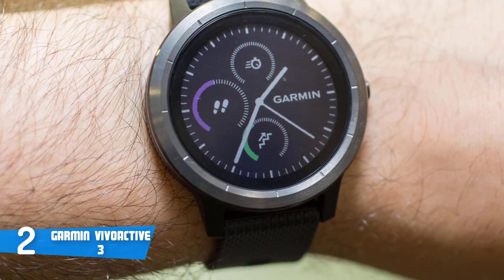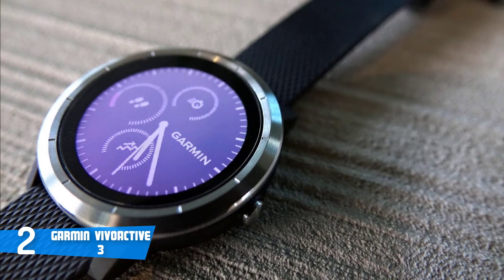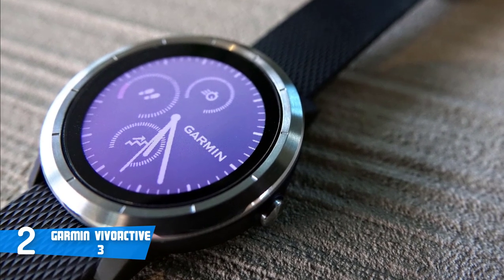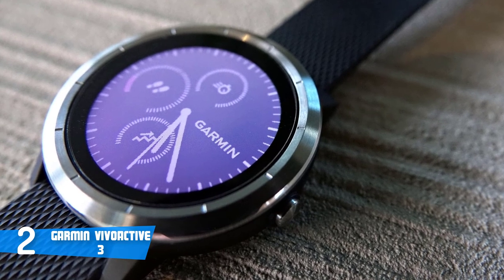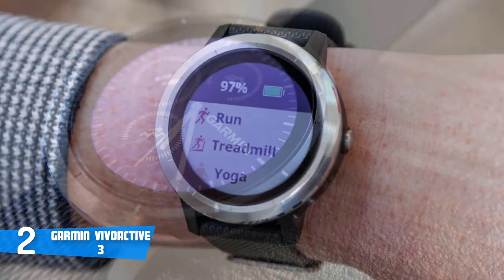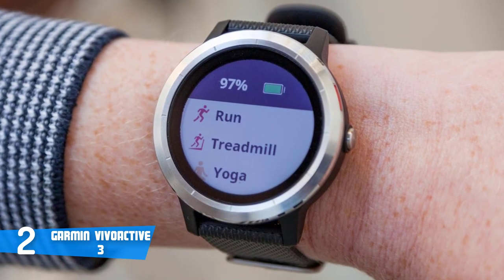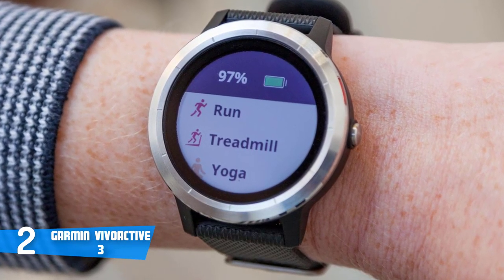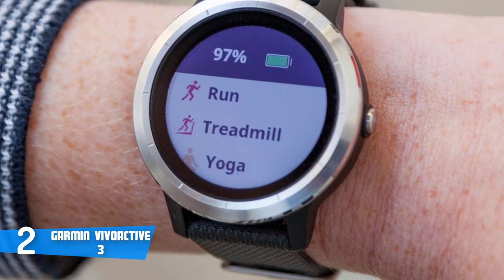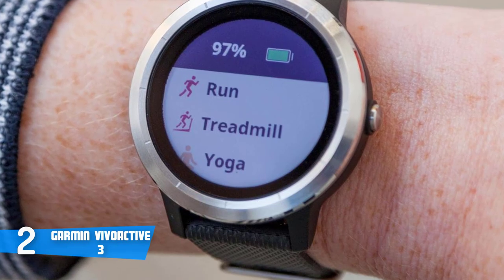To be more precise, you can assign your most used activities to show up on the watch so you wouldn't have to search for them. Moreover, you can also download and create workouts as well, so you'll never be restricted — you'll be fully backed up with every possible workout you need. To conclude, the Vivoactive 3 is a must-have, due to the fact that it looks as good as it performs and it won't let you down.